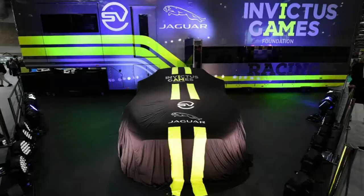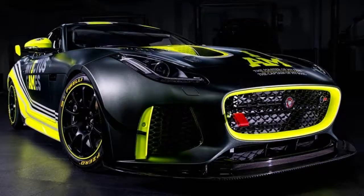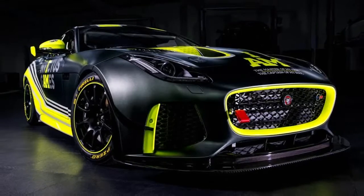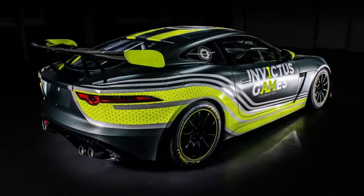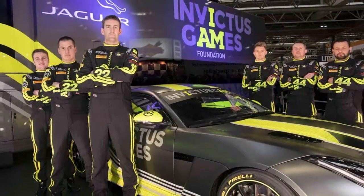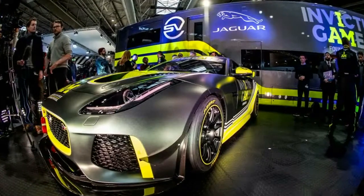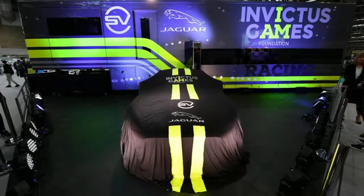Perhaps even more intriguing, however, is the team that will field the first of these competition-spec cars in the British GT Championship this season. The F-Type GT4 was commissioned by Invictus Games Racing, an offshoot of the wounded warrior athletic competition, and as such will put a roster of injured military servicemen behind the wheel. The initial lineup includes JLR engineer and former paratrooper Basil Rawlinson, former RAF Sergeant Ben Norfolk, and former Marine Commando Paul Weiss, a partial amputee who won seven medals, including two golds, in the 2016 Invictus Games.